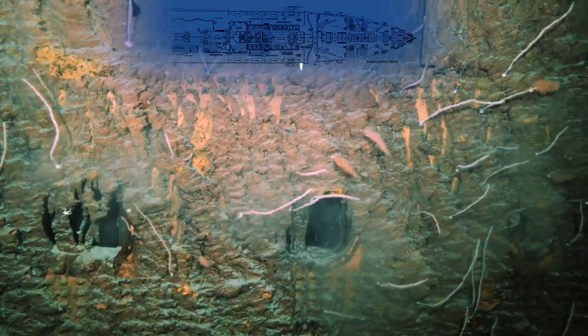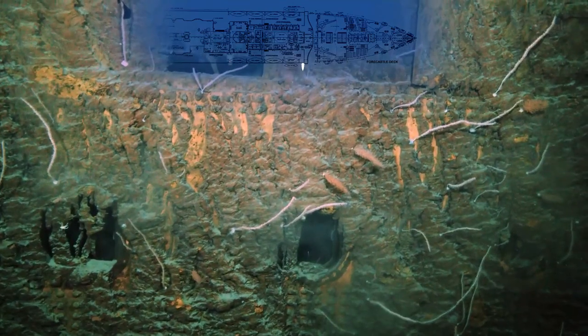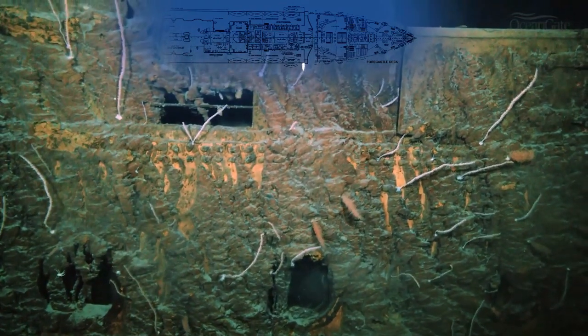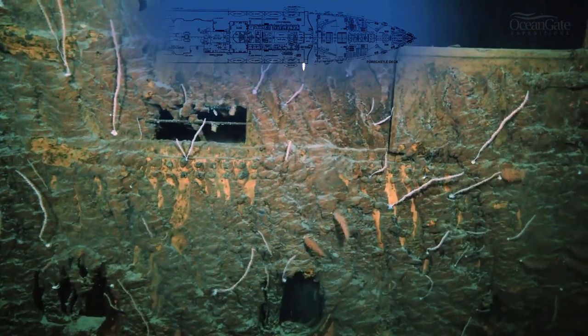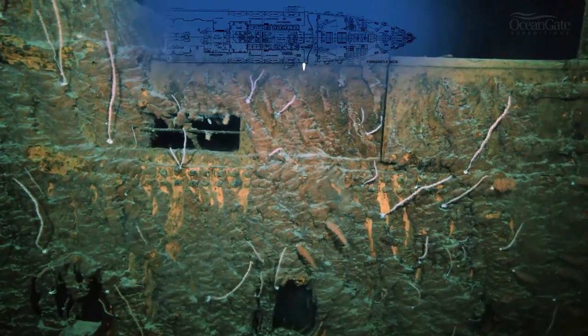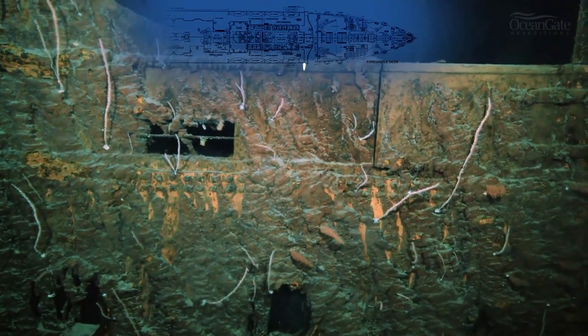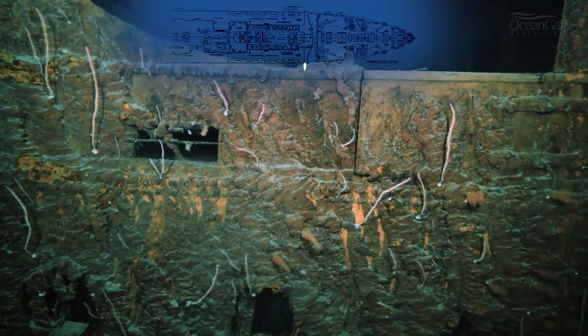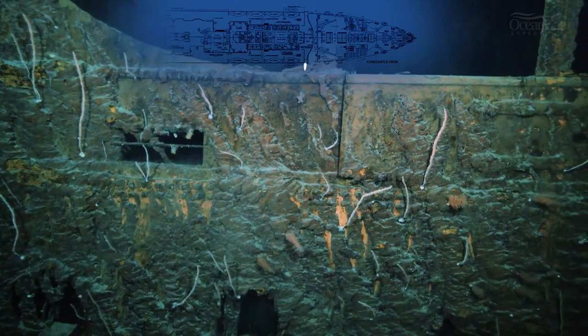The thrusters from the submersible are causing that dust. We can see some soft coral, and there is a scuttle or drainage area for water to pour off the side of the ship. And there's an interesting little gate — you can see the hinge, two hinges top and bottom on the right-hand side.